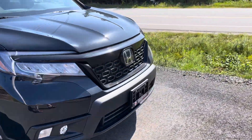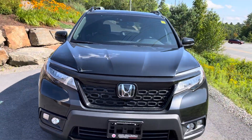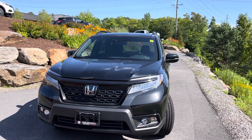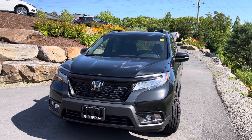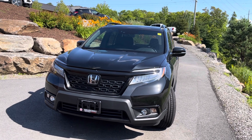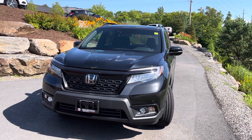So there you have it, Keith. That was a quick look at the Honda Passport, all-wheel drive, the Touring Trim. It's Jermari from Hensko Honda. Let me know what you think of this video. Have a great rest of your day. Bye-bye.